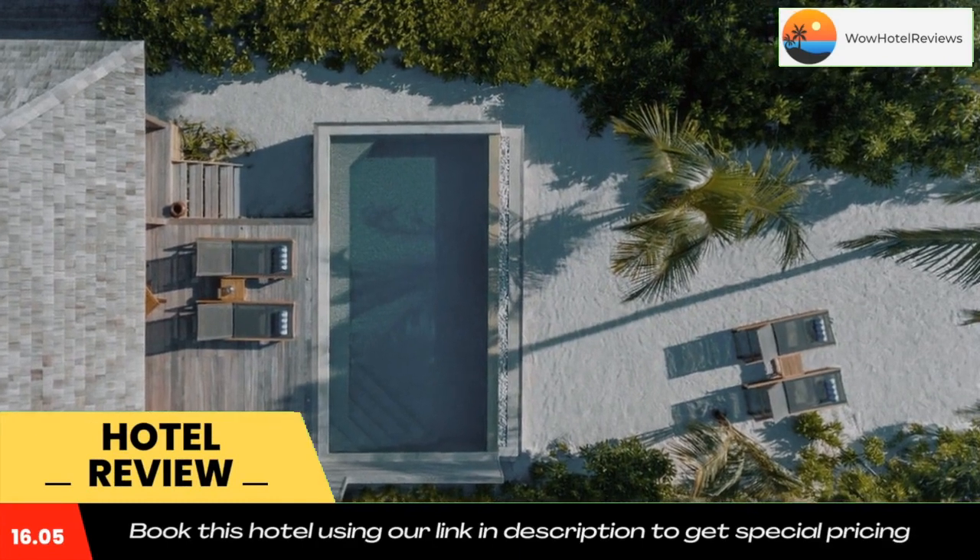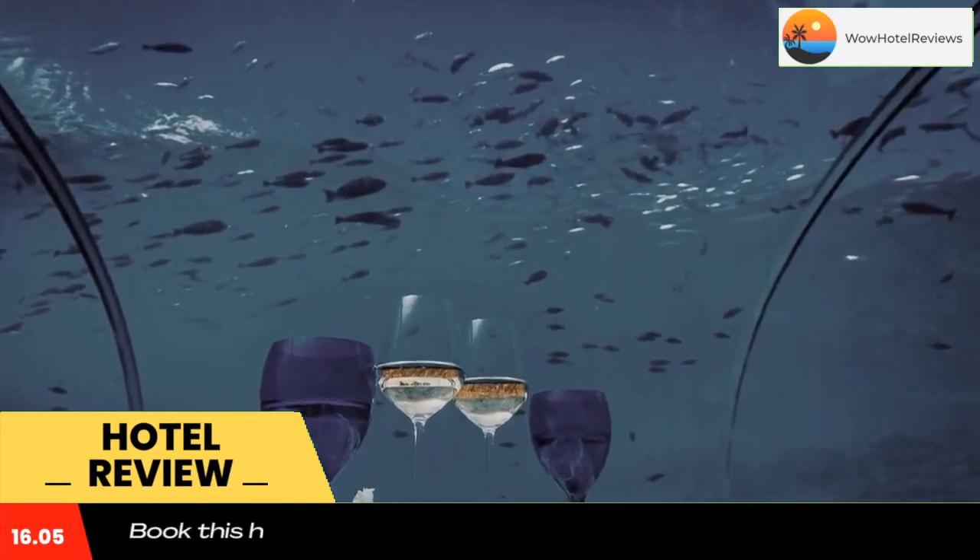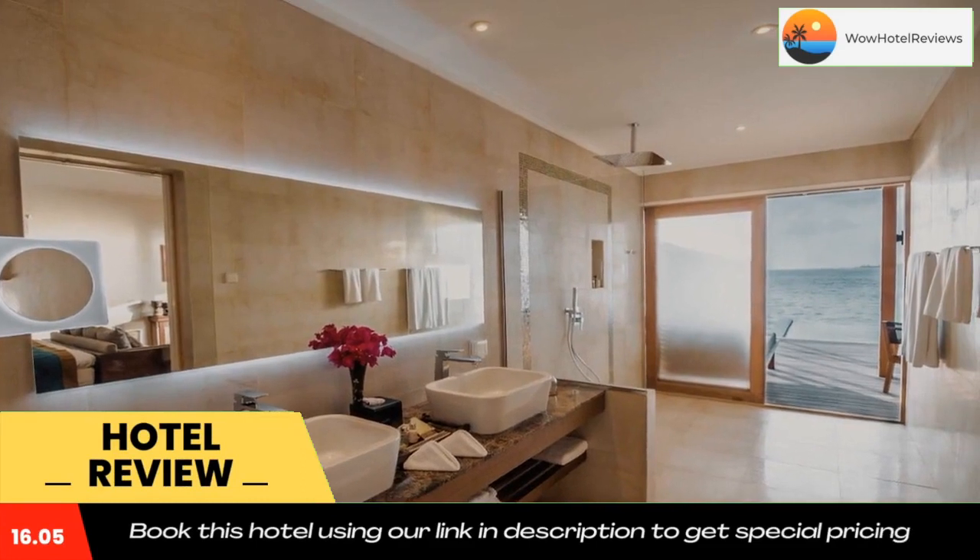Harawalhi Island Resort offers accommodations in Harawalhi. The resort has an outdoor pool and spa center.